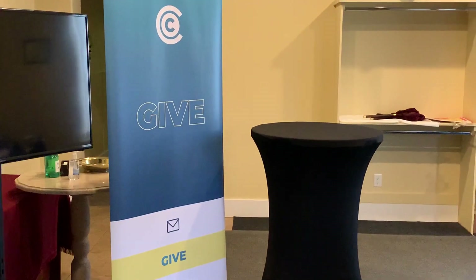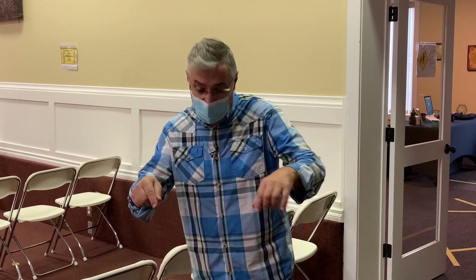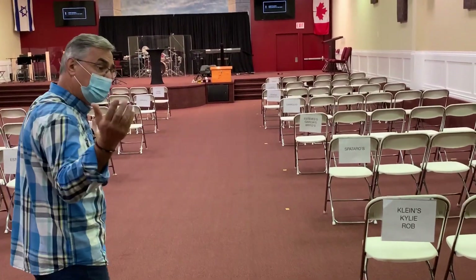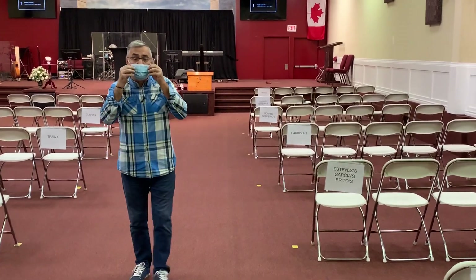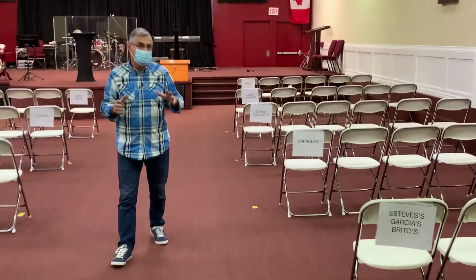After you are done here, we're going to go inside the auditorium. This is our new auditorium — we're going to meet every Sunday at 3 PM. You're going to be received by one or two of our welcome team members; they're going to have a seating map and show you where to sit. As you can see, there are names of families in each row.